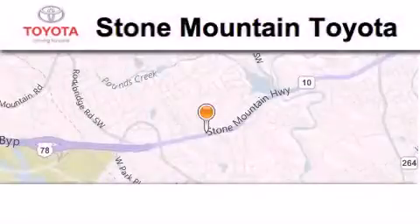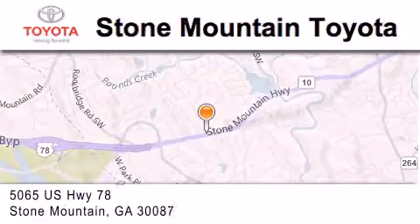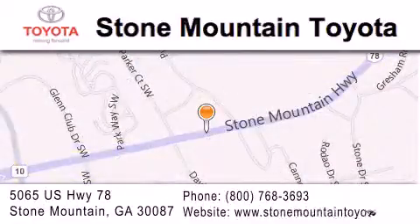Stone Mountain Toyota is located at 5065 US Highway 78 in Stone Mountain. Our goal is to exceed all of your expectations to ensure that you'll return for future visits.